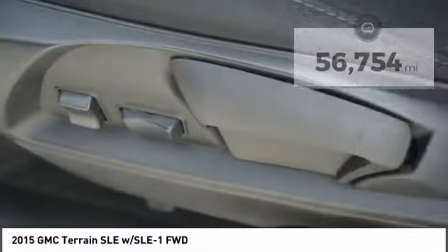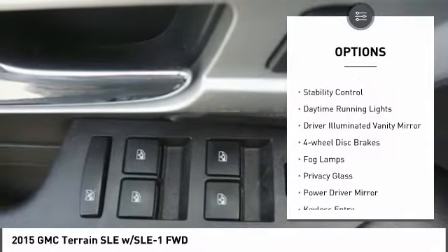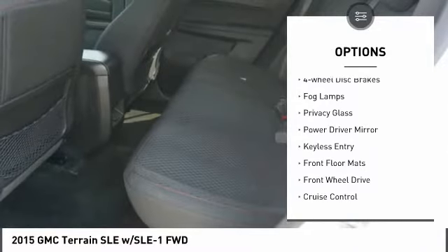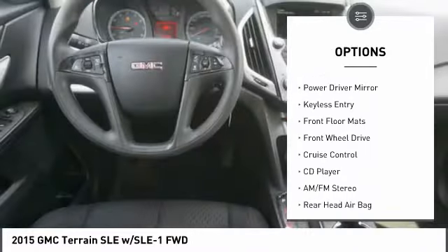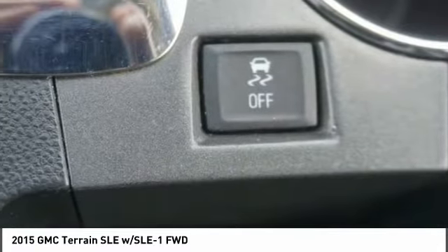Here are some of this vehicle's great options: tire pressure monitor, heated mirrors, aluminum wheels, traction control, stability control, daytime running lights, driver illuminated vanity mirror, four-wheel disc brakes, fog lamps, and privacy glass.